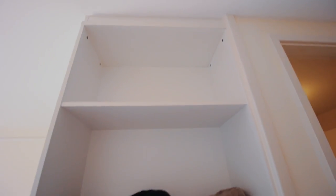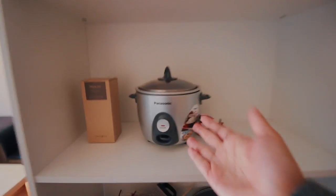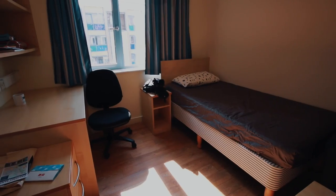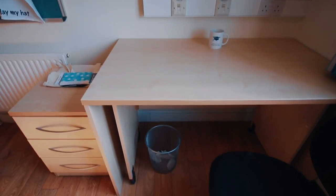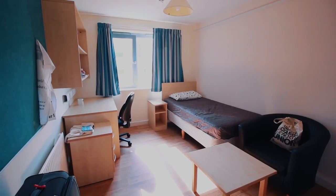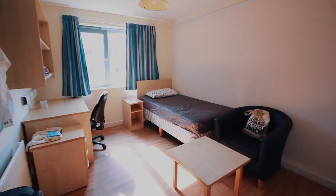As you walk in you get a ceiling-to-floor bookshelf, which should be filled with books but is now full of cooking equipment — rice cookers and the like. The room itself is super spacious, which is very surprising for a single room.